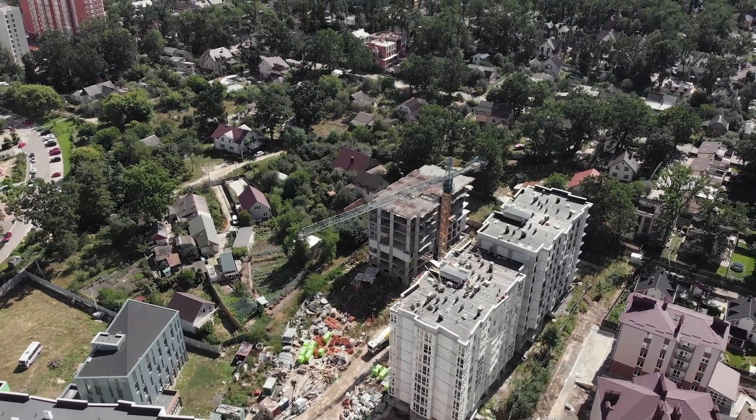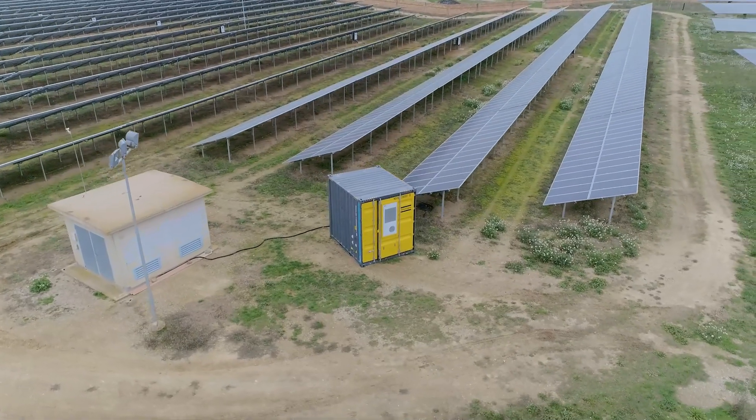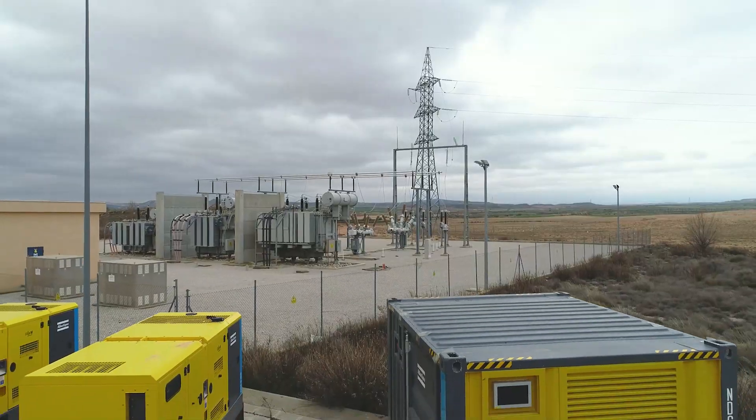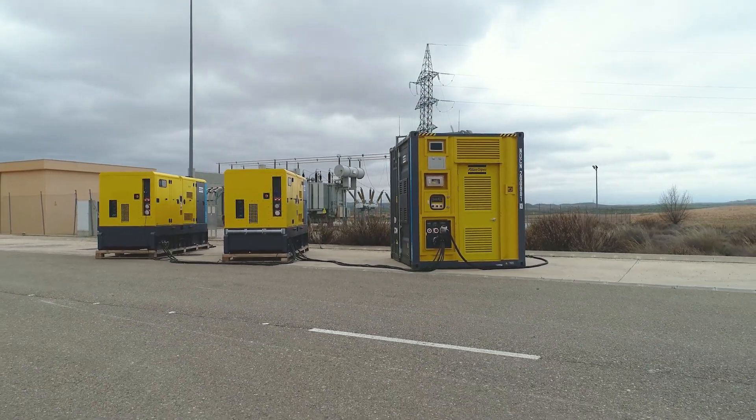When a diesel generator can't operate due to noise restrictions, Atlas Copco's energy storage systems can increase our customers' productivity while delivering zero noise. The ZPC is not just a green, silent, and profitable solution. The CNR-GIS range is our latest step to a brighter future for all of us. Do you still wonder why zero is the new number one?